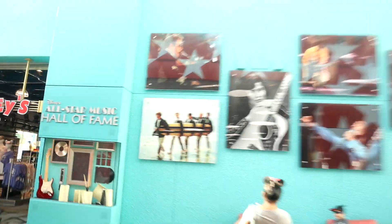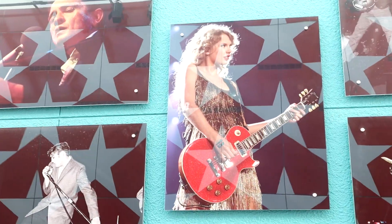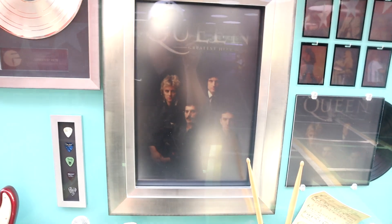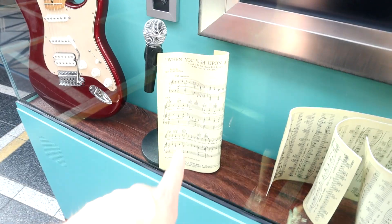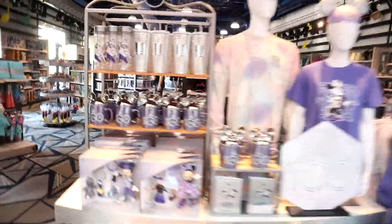Taking a left you're greeted by the gift shop, but before going inside you have pictures of music legends — this is All-Star Music, so there are photos of famous musicians like Michael Jackson, Elvis Presley, and even newer ones like Taylor Swift. They also have the All-Star Music Hall of Fame section with a bunch of Queen memorabilia, music notes, and instruments. The gift shop is called Maestro Mickey's.